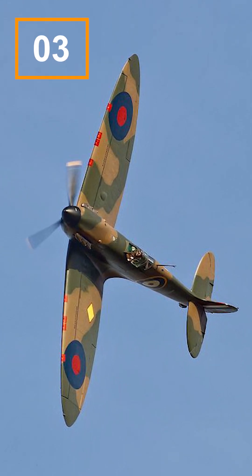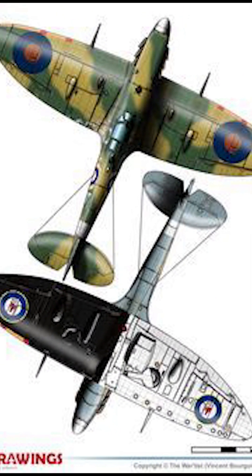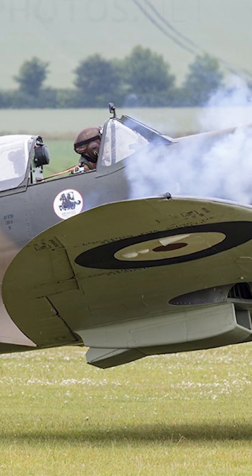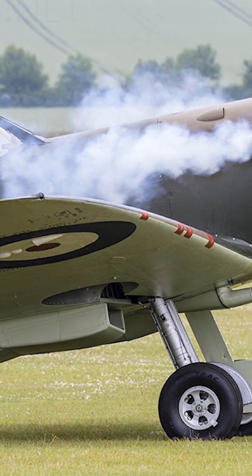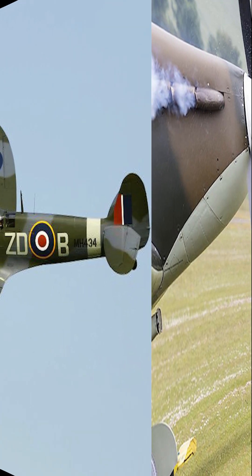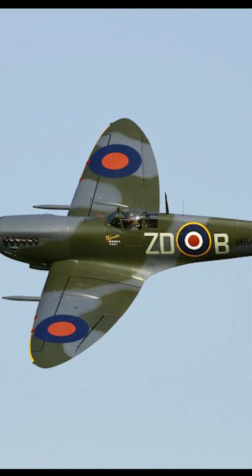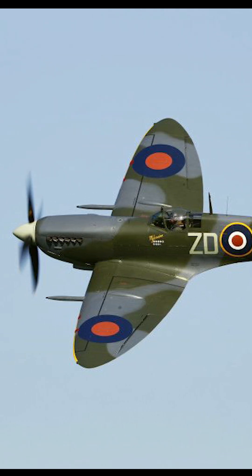Number 3: Spitfire 26 Billion Malawian Kwotjes. The Spitfire 26 Billion Malawian Kwotjes is a kit-built aircraft that pays homage to the iconic Supermarine Spitfire of World War II. It captures the essence and design of the original Spitfire while incorporating modern engineering and materials. It offers an exhilarating flying experience with its powerful engine and superb maneuverability.